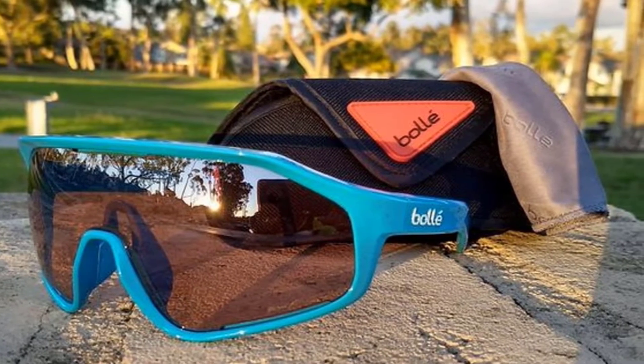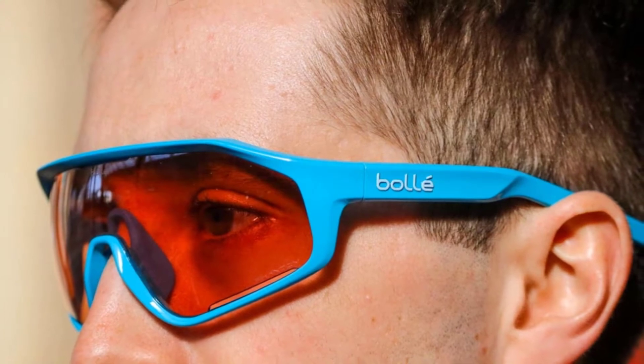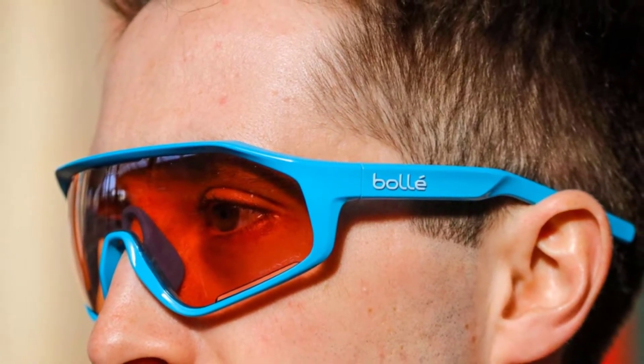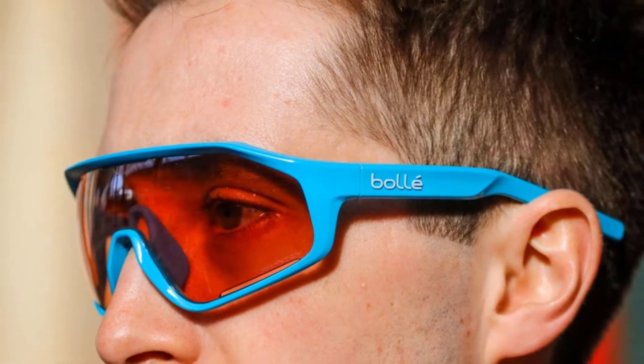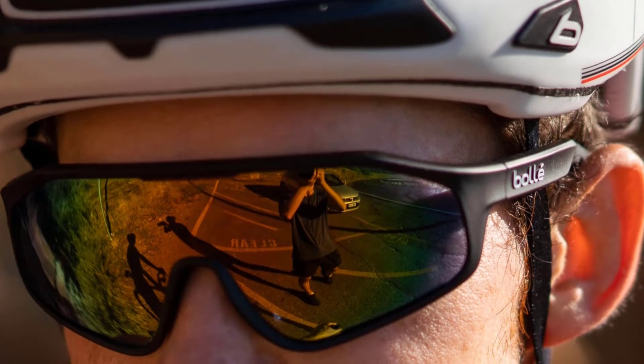The Bollé Anaconda has a snug fit, making it a good choice for other outdoor sports such as skiing or mountain biking as well. All Bollé sunglasses come with a two-year manufacturer's warranty. If you're looking for a very good pair of polarized glasses for fishing that won't break the bank, the Bollé Anaconda is an excellent choice.